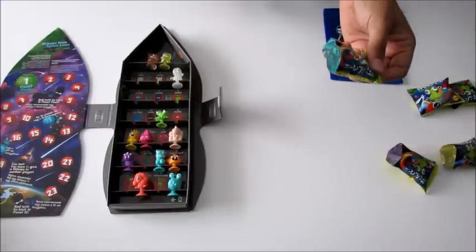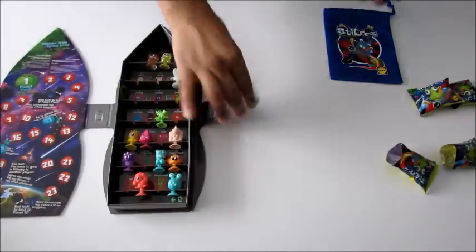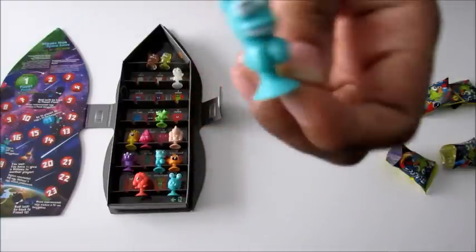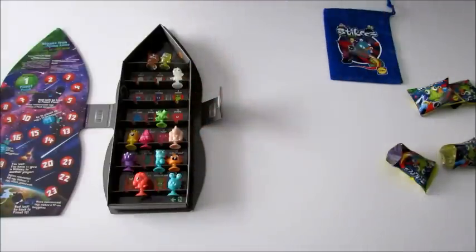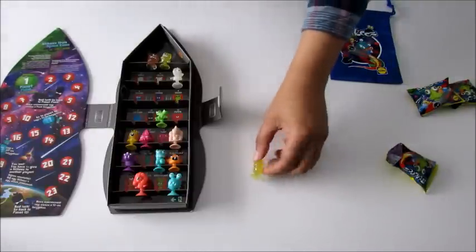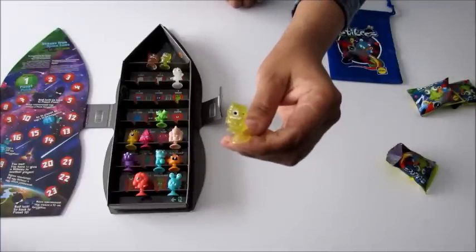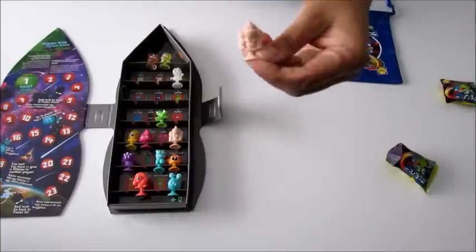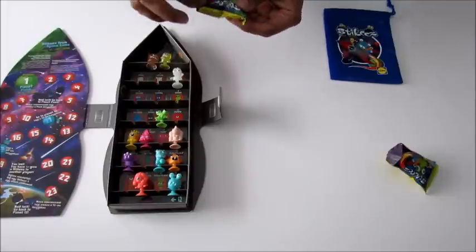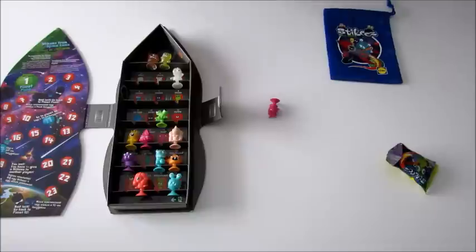Let's see what we've got next - oh it's a repeat. Is this Crossy again? Yes, this is Crossy - let's pop him on the side. Oh, I think this one's - no, this is Clone. We've got another Clone. Let's have a look - this is Bongo again, we've got another Bongo!